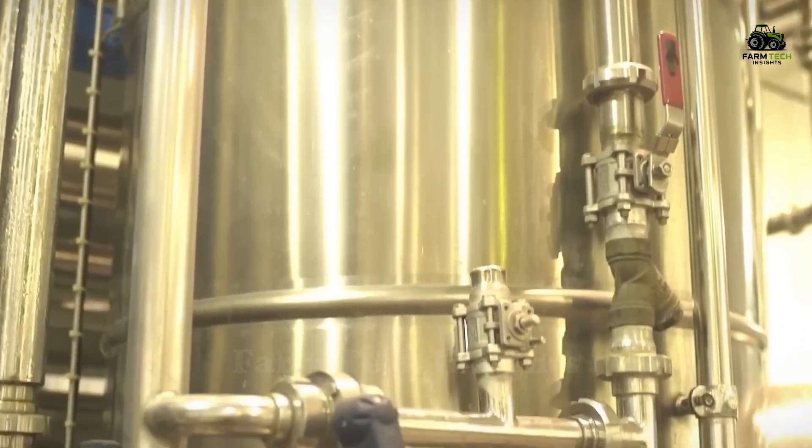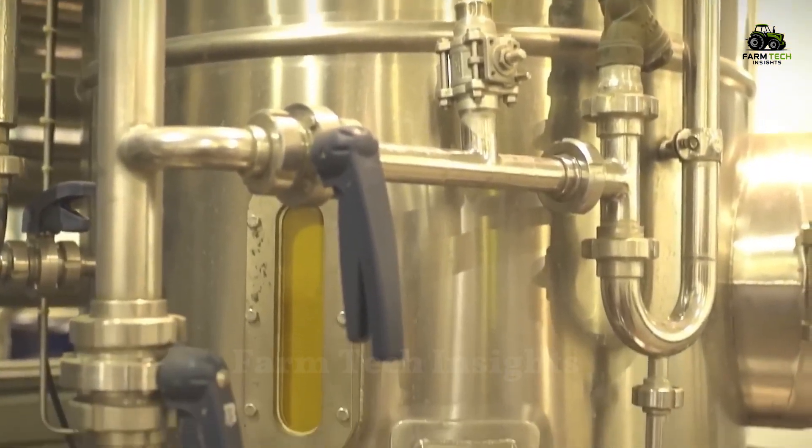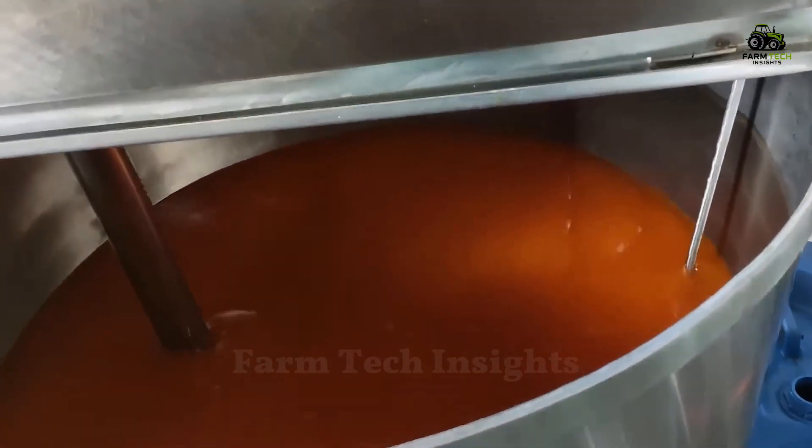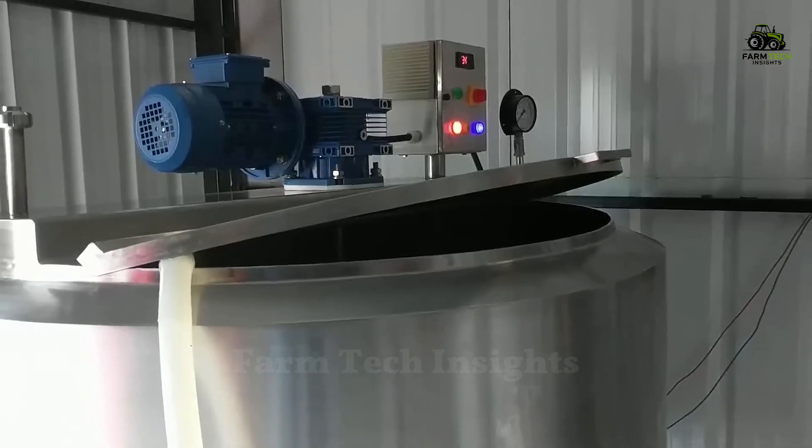Depending on the requirements of the final product, additives such as sugar or flavorings can be added to the pulp to improve the taste and extend the shelf life. The subsequent homogenization process helps the pulp components to blend evenly, creating a juice with consistent quality.